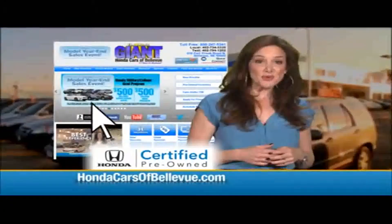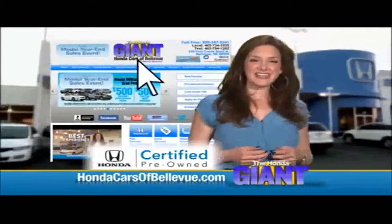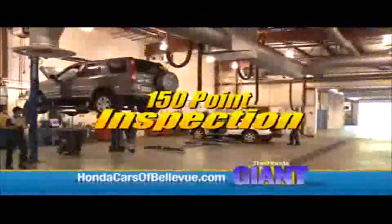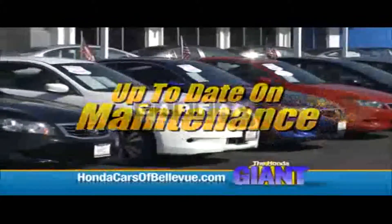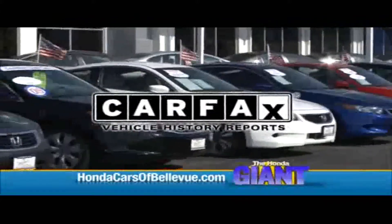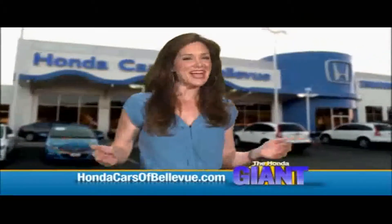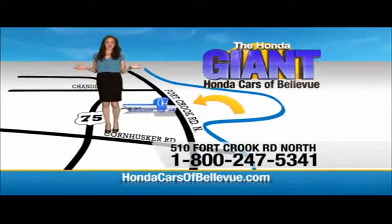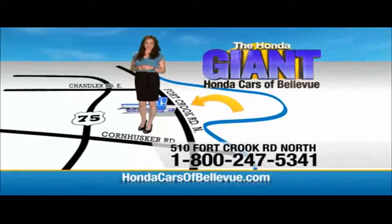Thanks, Brian. For Nebraska's largest selection of Honda certified pre-owned vehicles, go to HondaCarsOfBellevue.com. Each has passed a rigorous 150-point inspection, is up to date on maintenance, and comes with a Carfax history report. Serving the heartland for over 30 years, one happy Honda customer at a time. Honda Cars of Bellevue — one small step off Kennedy Freeway, one giant Honda savings store.